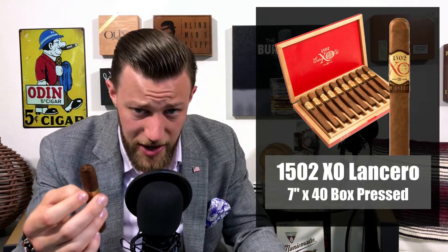The size of this cigar is a Lancero — it's box pressed, 7x40. This could also be the Toro box pressed, 6x50. I'm not quite sure which one; I didn't really measure it and I don't remember what size was sent to me, so I'm going to say this is the Lancero.